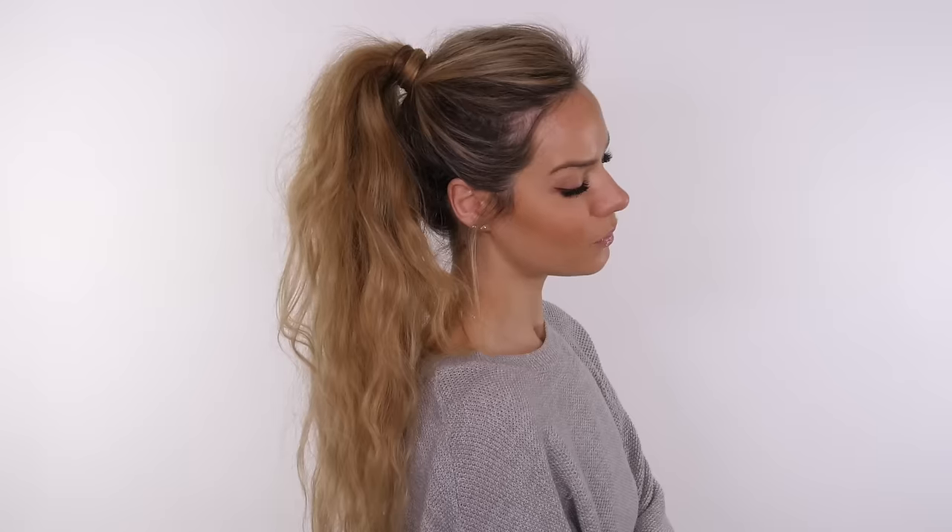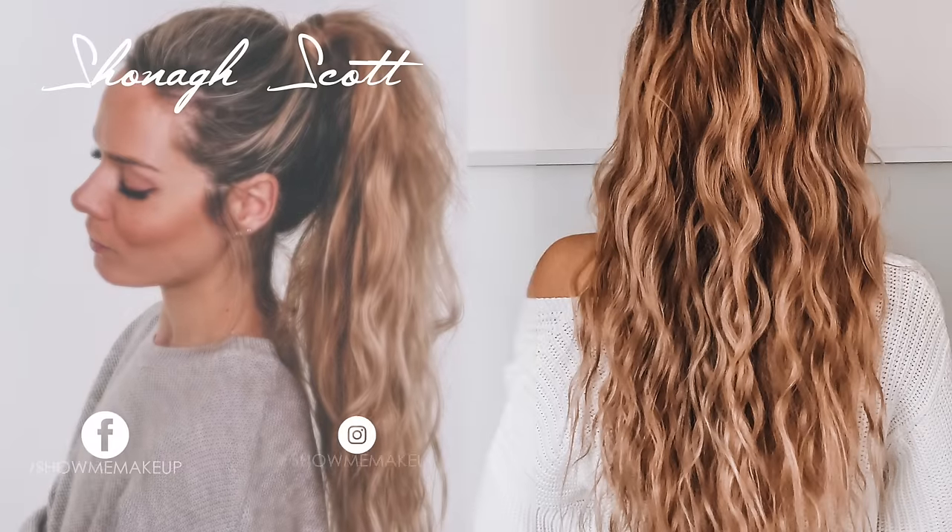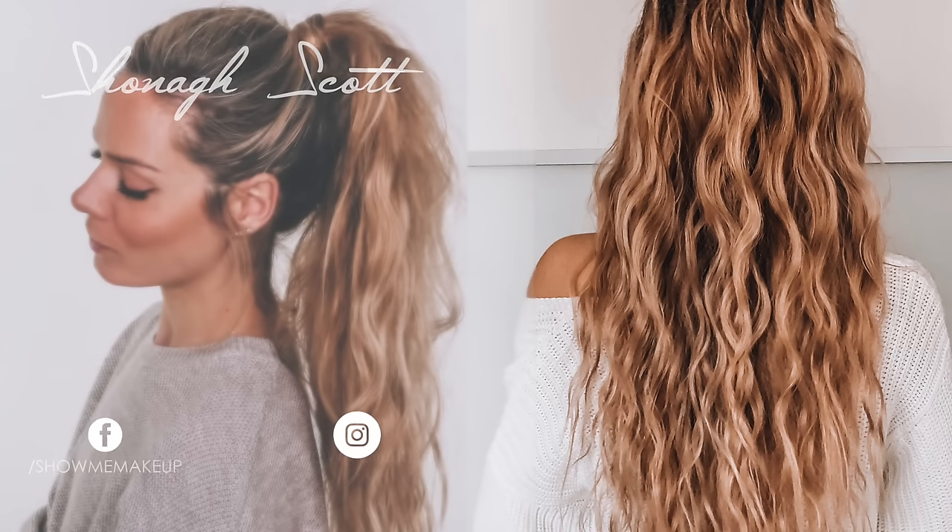Going back in with my Beach Club Volumizing Texture Spray, I'm separating the ponytail and blasting that through to create volume and texture for a really big beachy ponytail. And that completes my hair tutorial — I hope you've enjoyed it! A huge thank you to IGK for sponsoring this tutorial. I will list all the products below as to where you can buy them, and if you've got any questions leave them in the comment section below. Thank you for watching and I'll see you again soon. Bye!